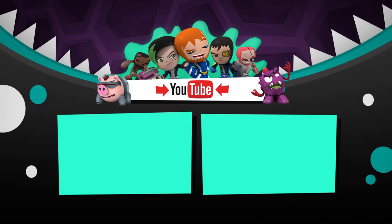Come on, subscribe. Don't forget to subscribe. And give me a like! Give me a like!